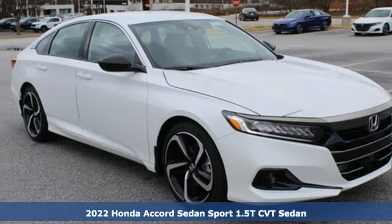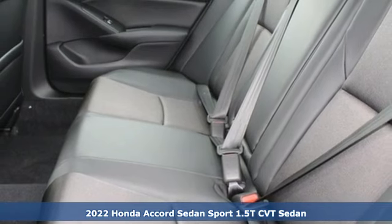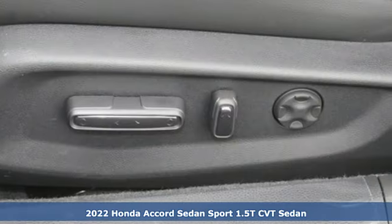Here's a new 2022 Honda Accord Sedan. Honda made no compromises with this luxurious and practical Accord. And get ready for an impressive combination of features.